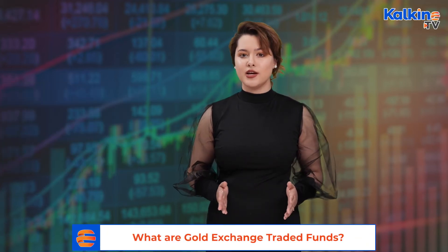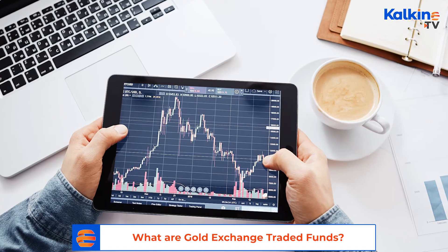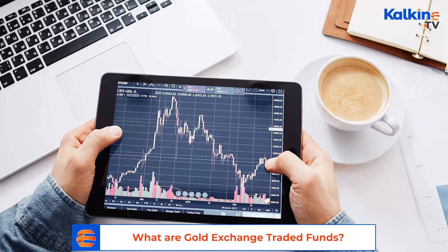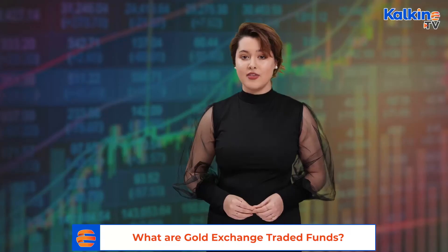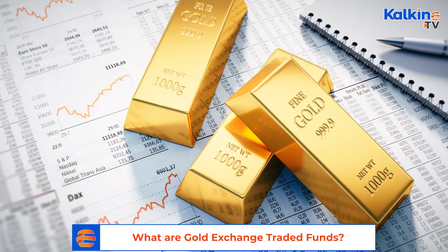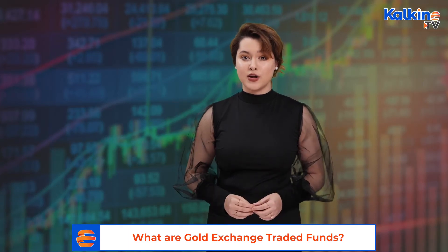Regarding taxation on gold exchange traded funds: if gold ETFs are sold before the completion of 36 months, they are taxed as per the income slab. However, if sold after 36 months and the holder generates long-term capital gains, those gains are taxed at 20.8% with indexation. Therefore, these funds do not attract VAT.